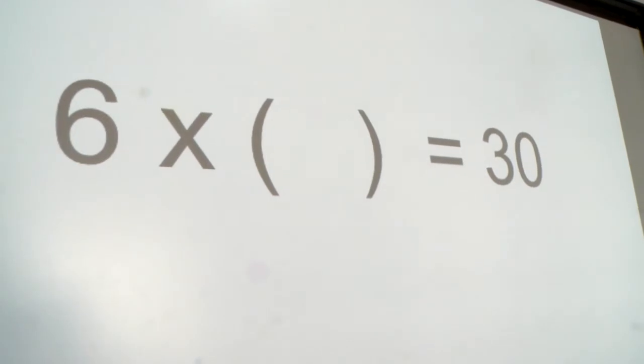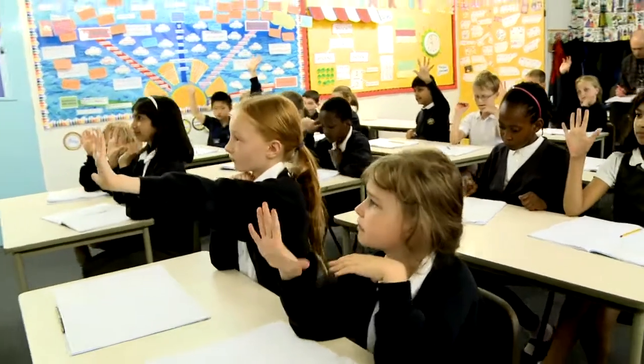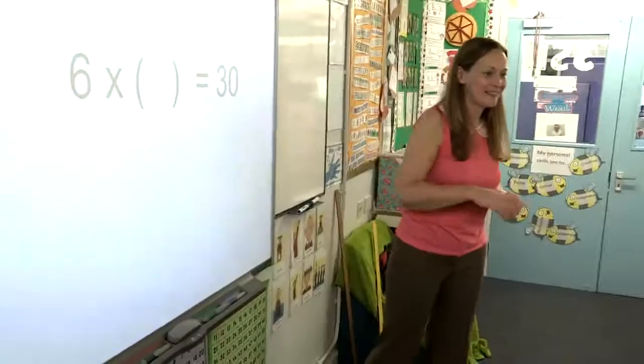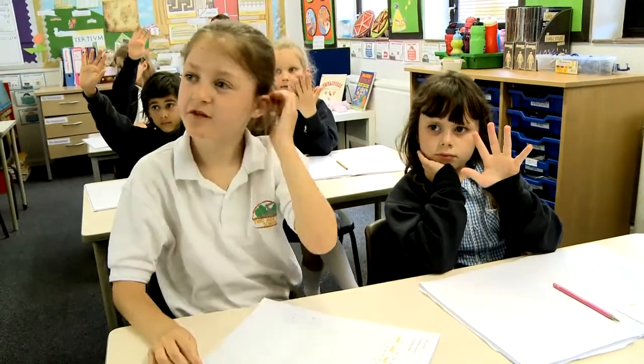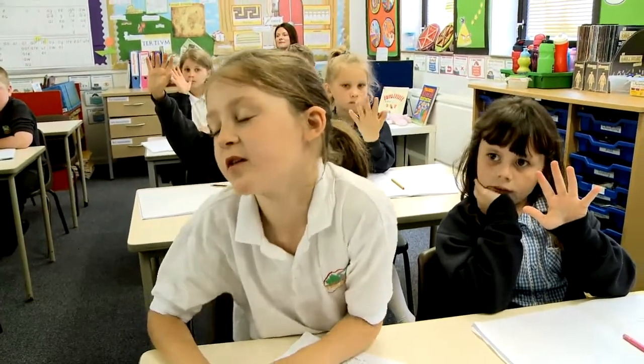Six times something equals 30. Lily? Six times five equals 30.